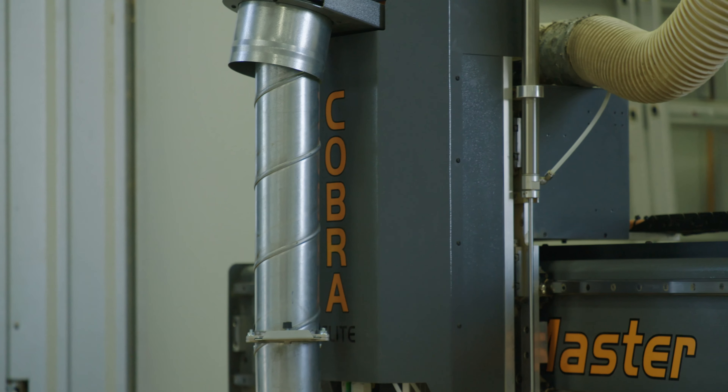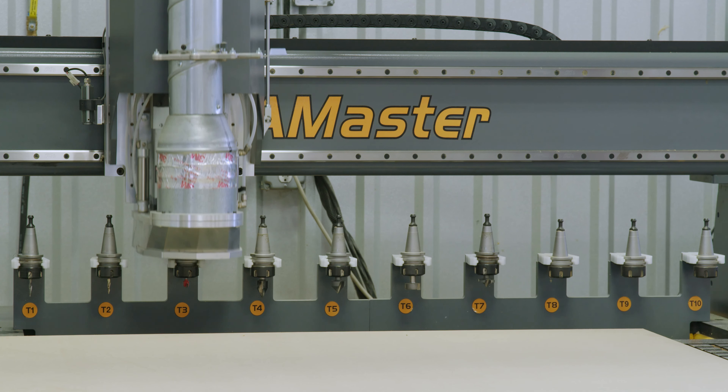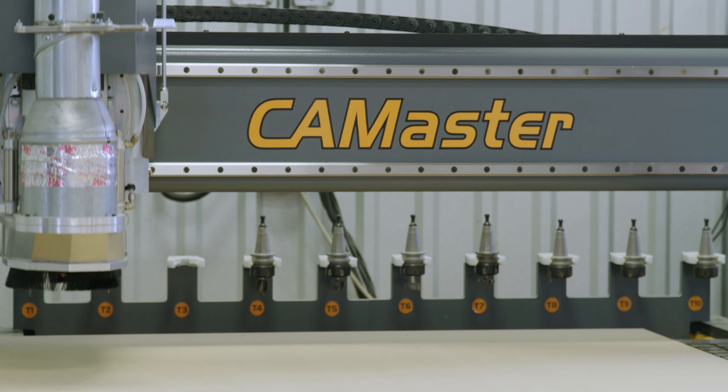The cool thing about a ten-tool changer is it allows you to integrate more tool paths and more tooling into your products. When the parts come off the machine they can just be assembled, as opposed to our guys having to take them to a router table and possibly do a roundover or a rabbet bit or something of that nature.